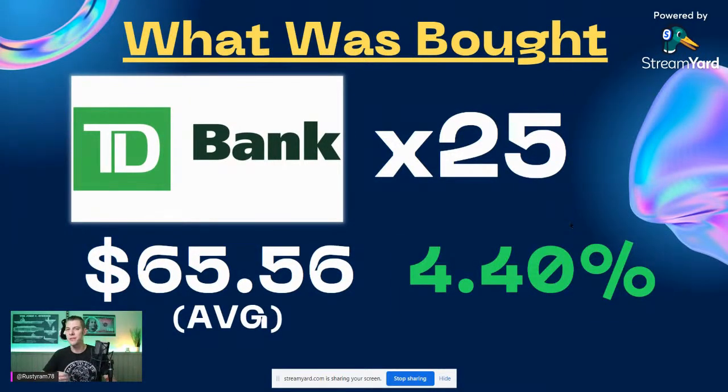Then I went heavy into TD Bank — Toronto Dominion up in Canada. Again, utilizing that tax-sheltered status because I'm not going to have to deal with the Canadian withholding tax. 25 shares of TD. I love them because they don't have a lot of exposure to investment banking — they make most of their money on simple loans like home loans, auto loans, commercial small business loans. Average price for the week was $65.56, with a 4.4% current starting yield.